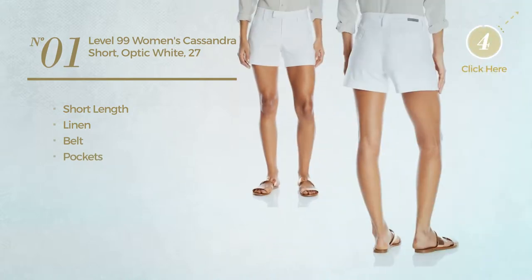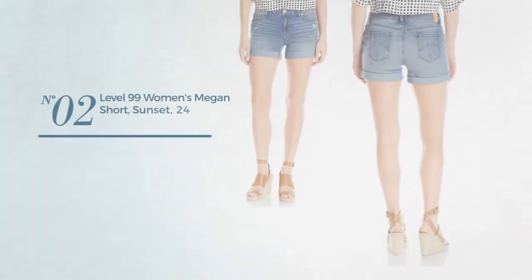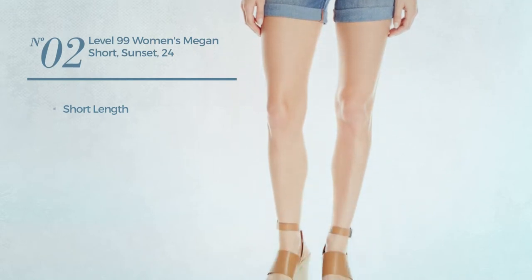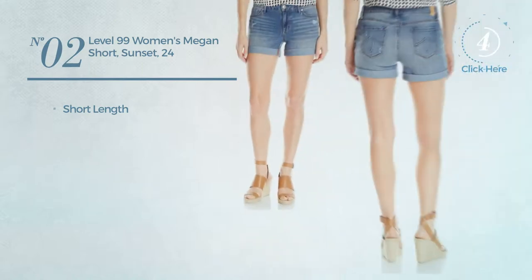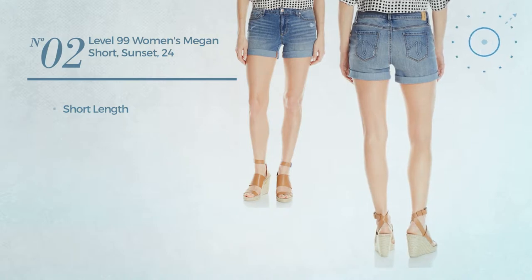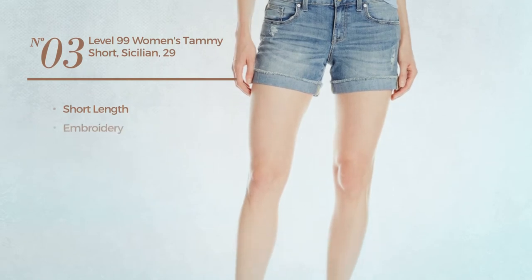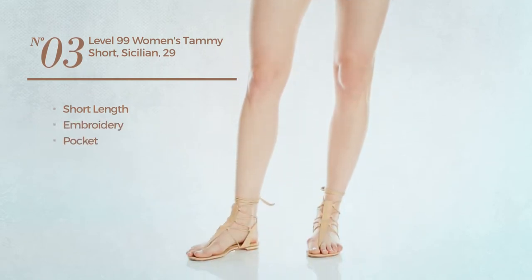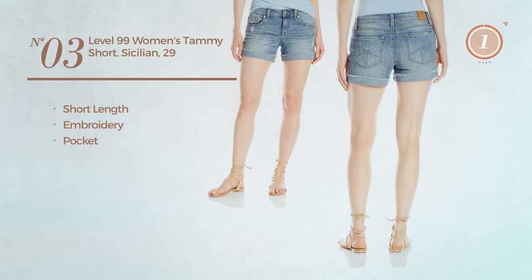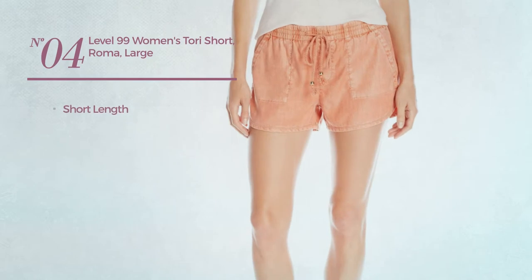Available in three colors. Number two: a short length garment available just in this color. Number three: a short length garment styled with embroidery, with a pocket, available just in this color.